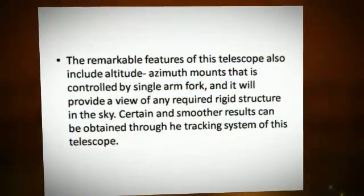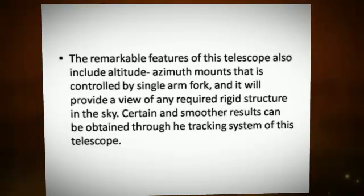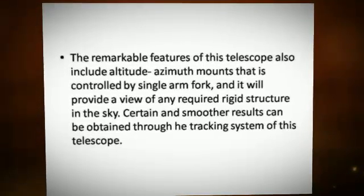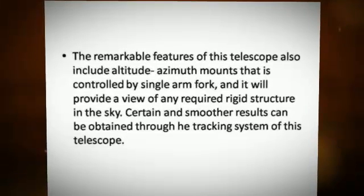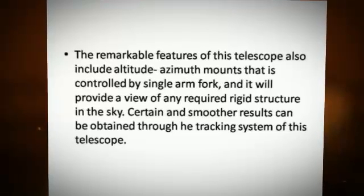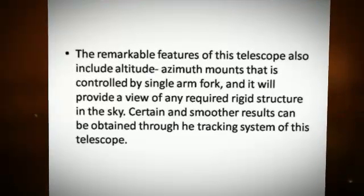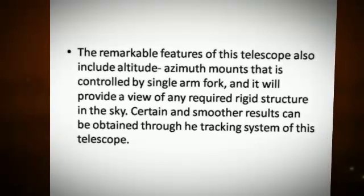The remarkable features of this telescope also include altitude azimuth mounts controlled by a single arm fork, which will provide a view of any required rigid structure in the sky. Certain and smoother results can be obtained through the tracking system of this telescope.